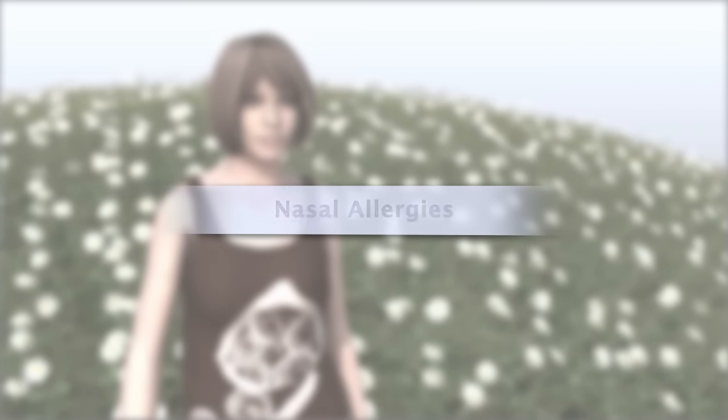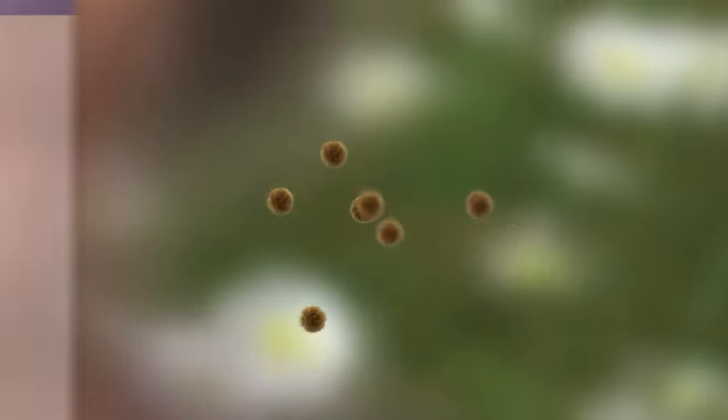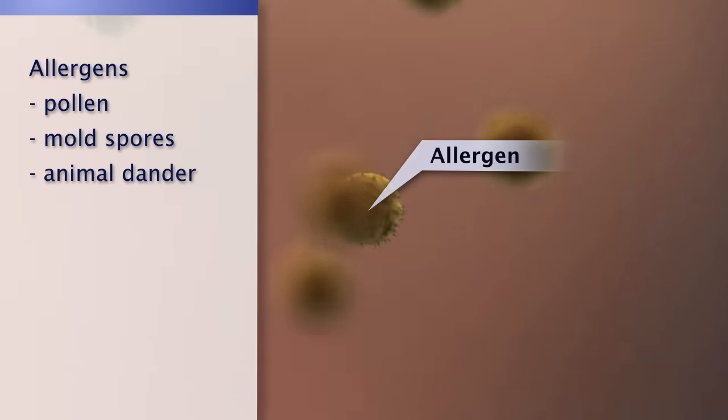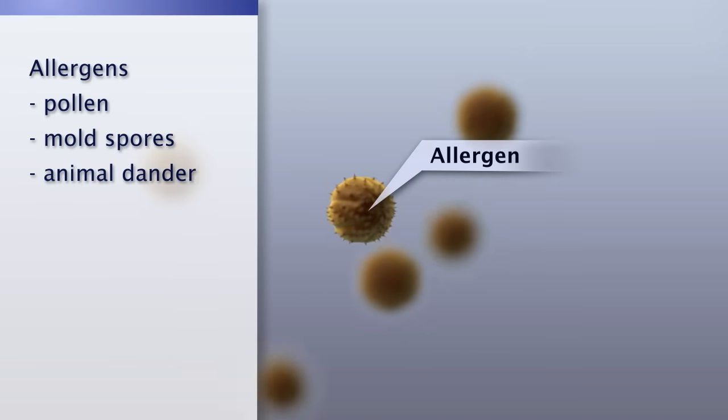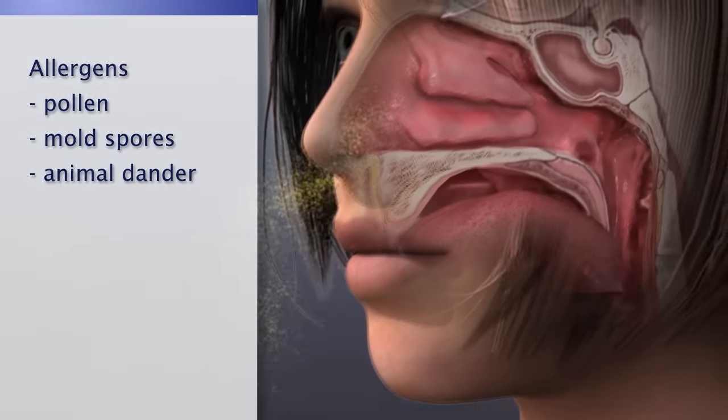Nasal allergies, also called allergic rhinitis, are very common. As you breathe, allergens such as pollen, mold spores, or animal dander cause your body to release chemicals that create a collection of symptoms, mostly involving the eyes and nose.